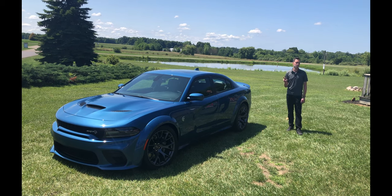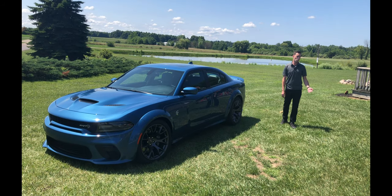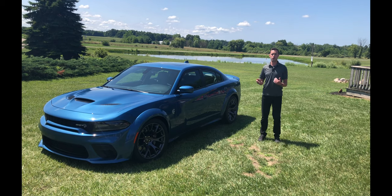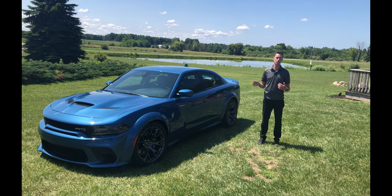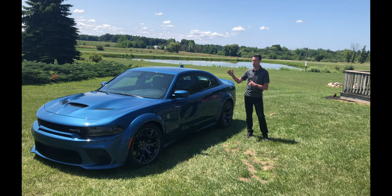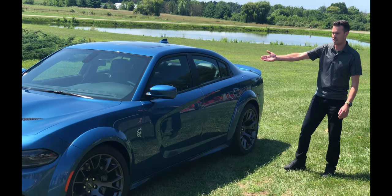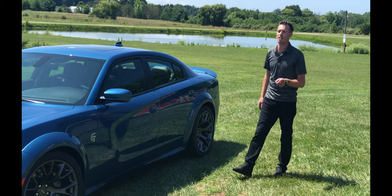When I say it has multiple personalities, I mean that in two ways. First, we have a huge breadth in the lineup. We start with a 3.6-liter V6 rear-wheel drive that comes in a few different flavors — rear-wheel drive, all-wheel drive, and now a performance V6. On top of that we have three V8 trim classes, obviously the top one being the Hellcat at 707 horsepower.